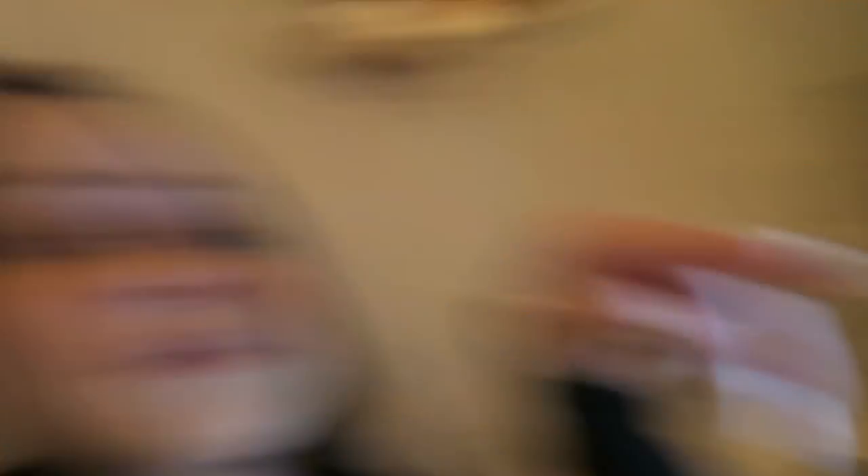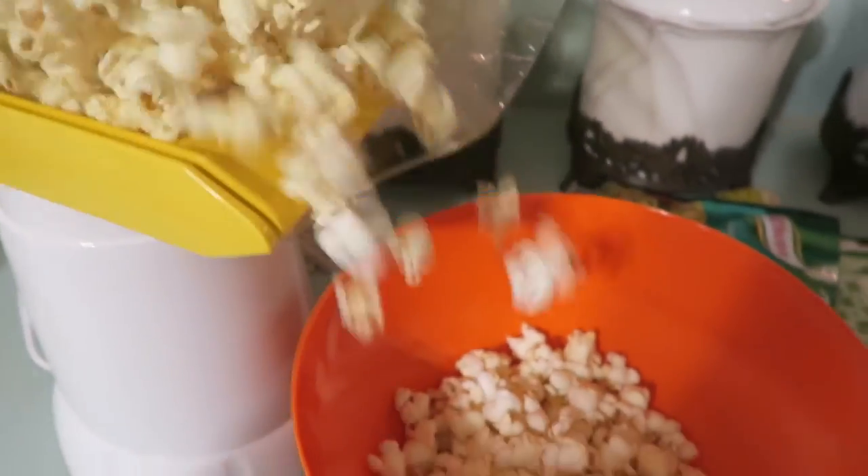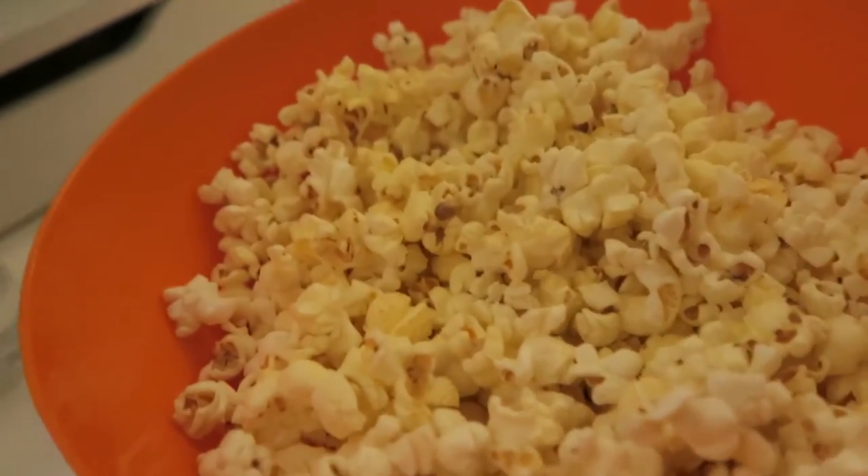We got YouTube and dinner. How many times have I vlogged me watching YouTube and eating? Probably thousands. Spot on — hire me as your chef! I had dinner, now I'm making popcorn. I never understand how I eat so much. I'm making it in my popcorn puffer, so excited.